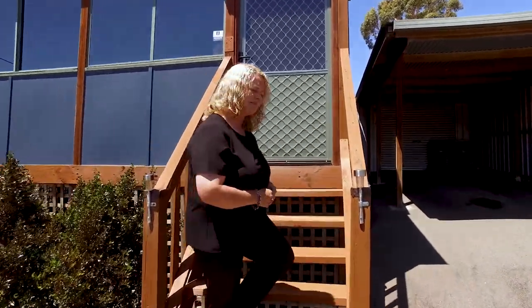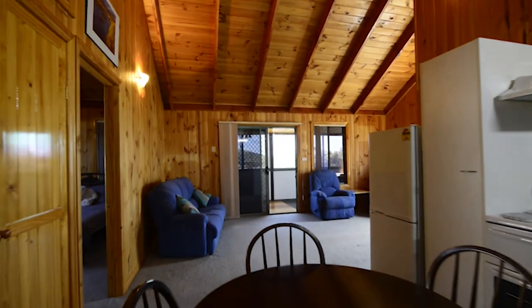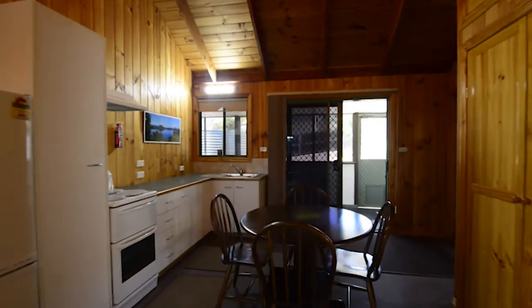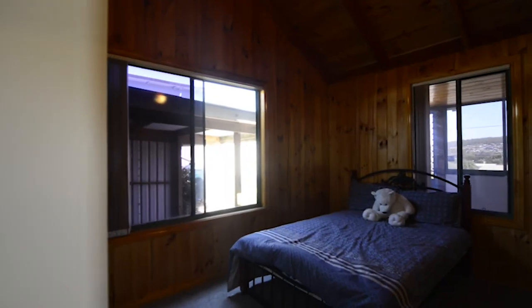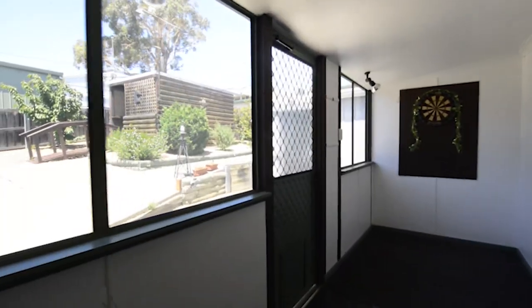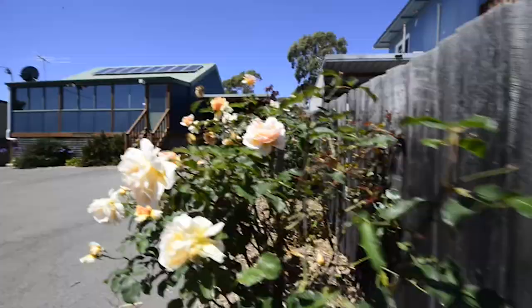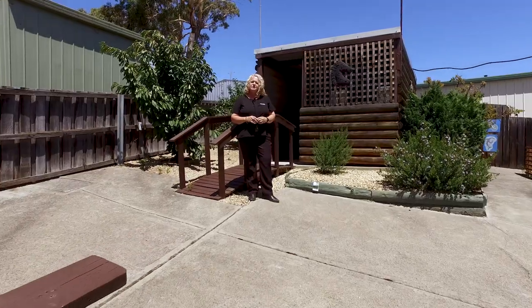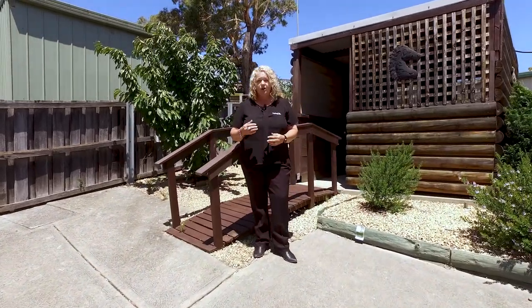Whether you've been looking for your first family home, a savvy investment, holiday home or downsizing, today's the day you've found it. Please give me a call — I'd love to show you through.